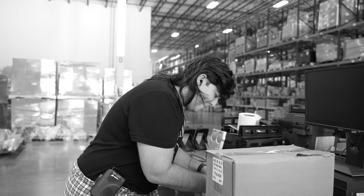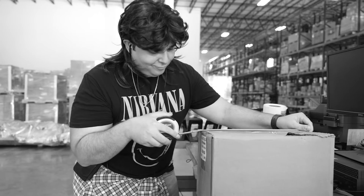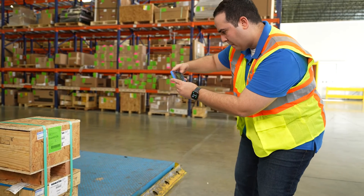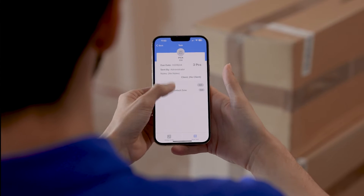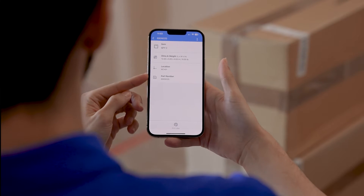Tired of managing time-consuming warehouse processes with expensive, clunky, old WMS tools? Flow WMS propels you into the 21st century with the freedom of a modern mobile warehouse management app that provides the real-time visibility and functionality you need for highly efficient warehouse operations.